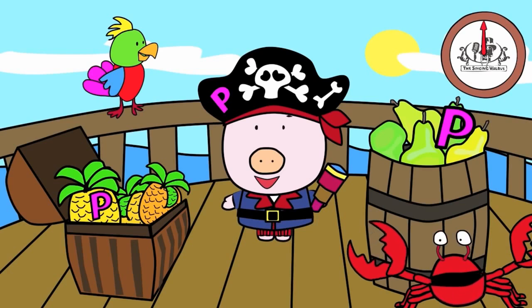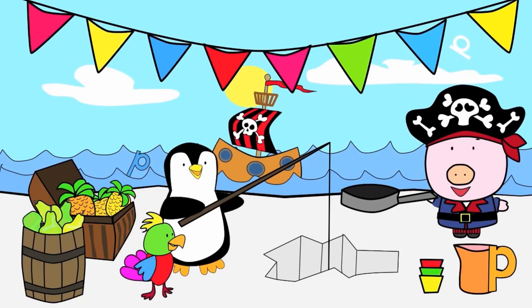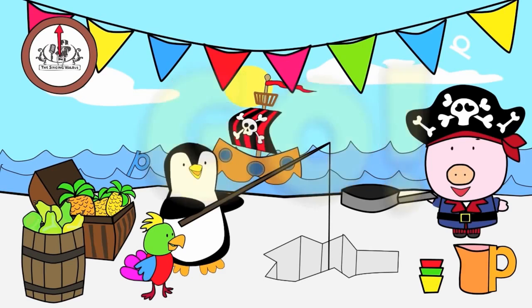Next, we'll find the lowercase p. There are three lowercase p's in this picture. You have 20 seconds to find them. Are you ready? Go! Did you find them all?